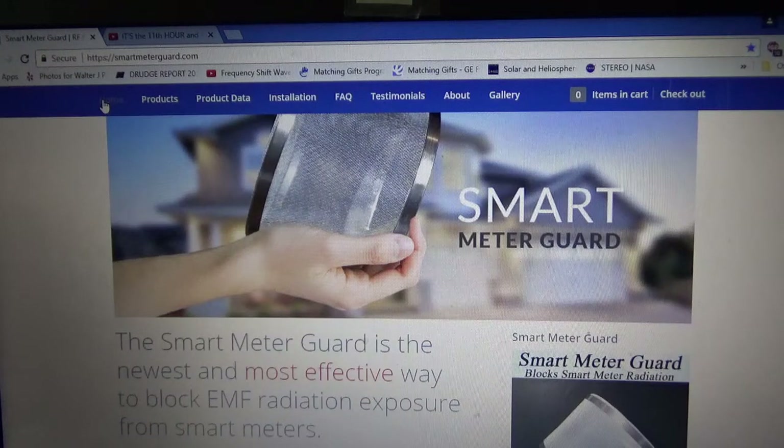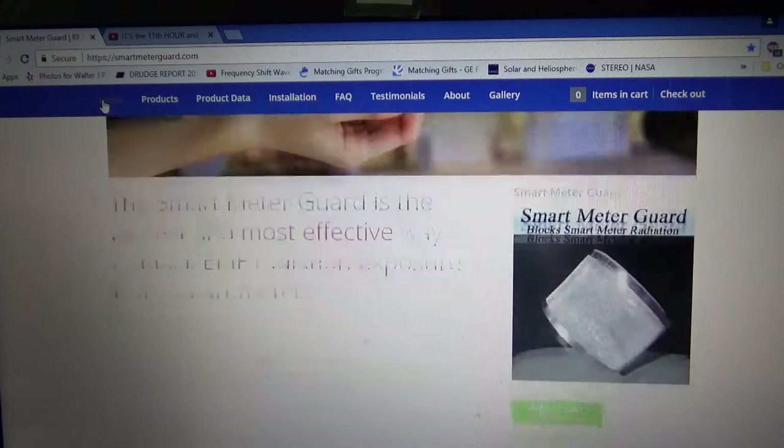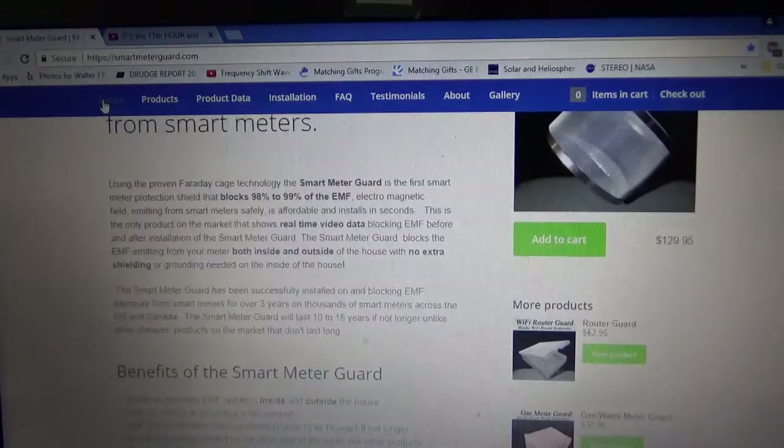It says the smart meter guard is the newest and most effective way to block EMF radiation exposure from smart meters. Using the proven Faraday cage technology, the smart meter guard is the first smart meter protection shield that blocks 98% to 99% of the EMF electromagnetic field emitting from smart meters — safely, affordably, and installs in seconds.